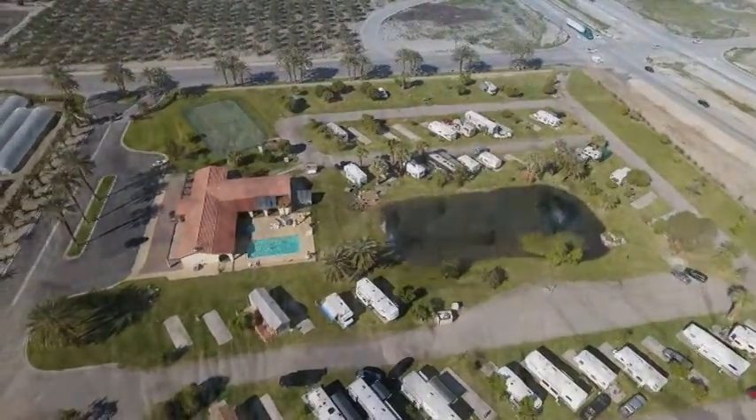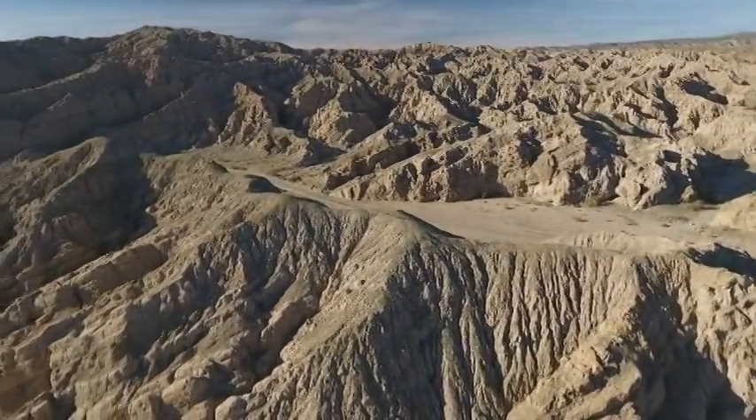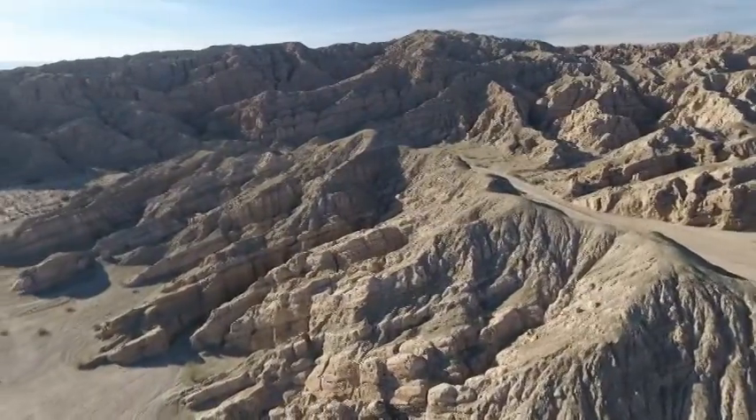So we'll definitely come back here again. Now I'm going to leave you with one more flight through the Box Canyon — it was so much fun. Until we see you again next week, safe travels.